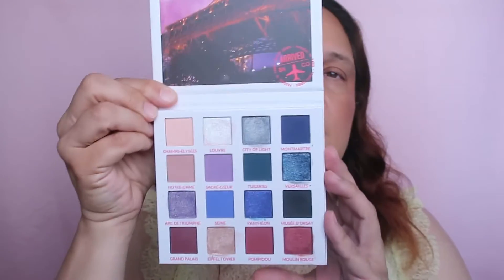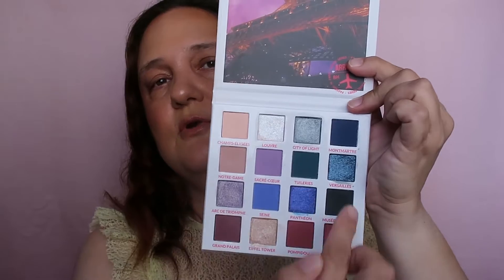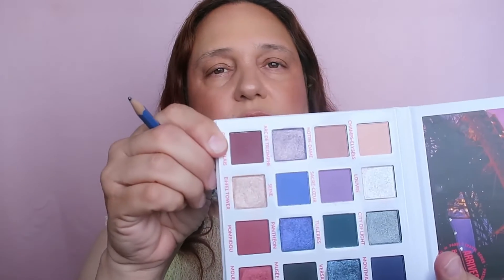Now let's take Paris — we have number 13. Counting 1, 2, 3... up to 13. The shade is called Grand Palace, which is a burgundy. Let's swatch it. So this is the first shade.